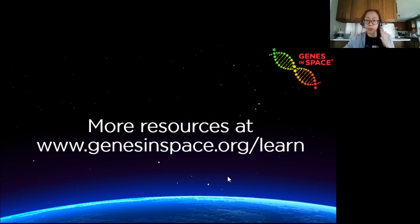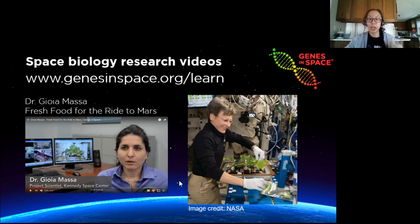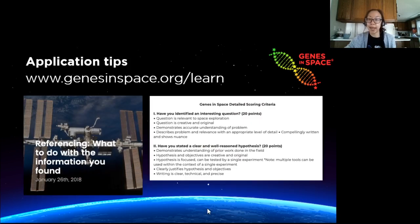There are tons of free resources available online to help you with your application. You can check out all these resources at genesinspace.org/learn. There you'll find videos explaining biotechnology like PCR and DNA sequencing, as well as interviews with scientists conducting space biology research. For example, Dr. Massa describes her research focusing on growing plants in space for long-distance missions. What DNA experiments can you think of related to growing food in space? You'll also find Genes in Space application tips, including the detailed scoring criteria.